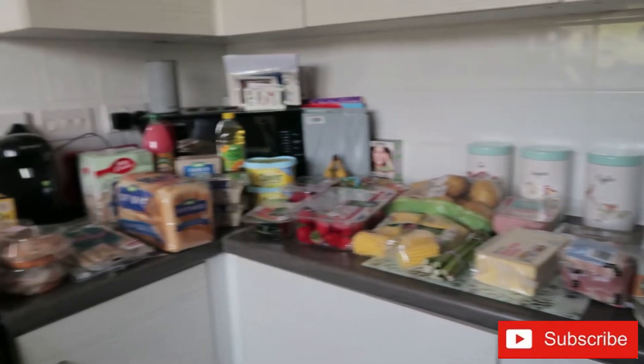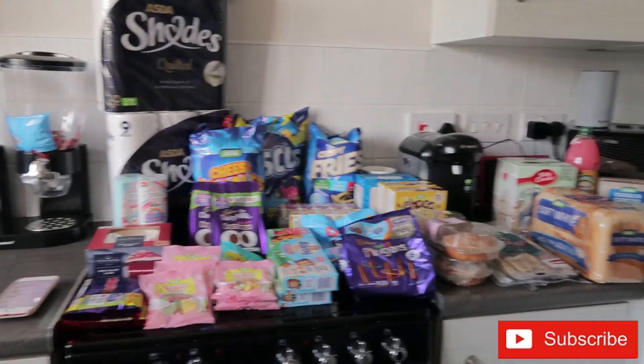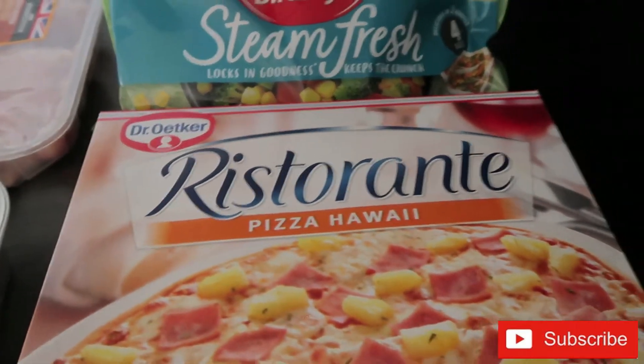Good morning everybody, I have just had my usual Asda weekly food shop, so let's get straight into it and I'll show you what we've got. First of all, we've got these Restaurante Hawaiian pizzas — I've got two of those.